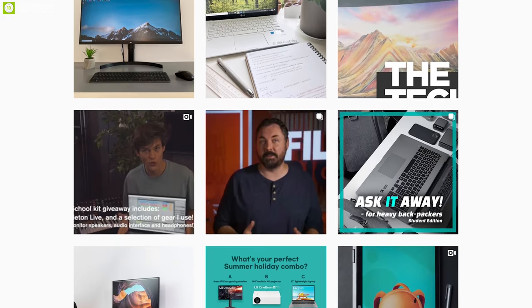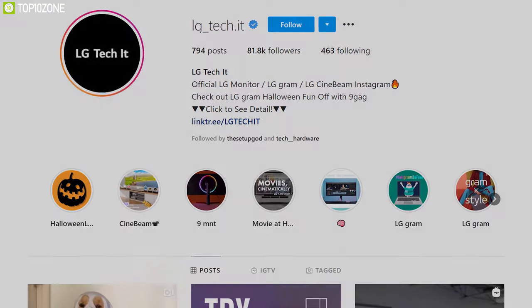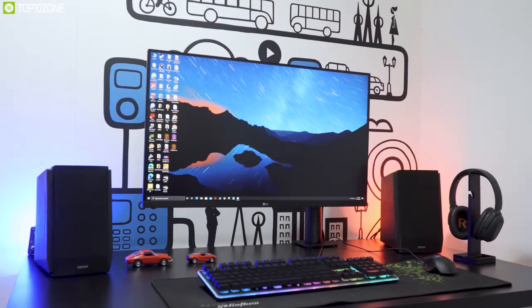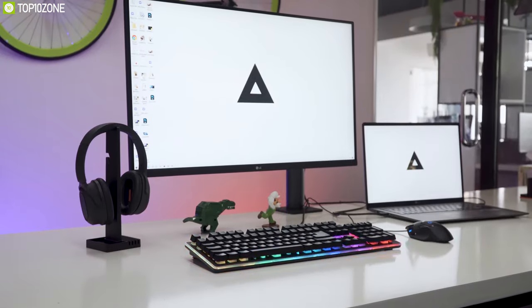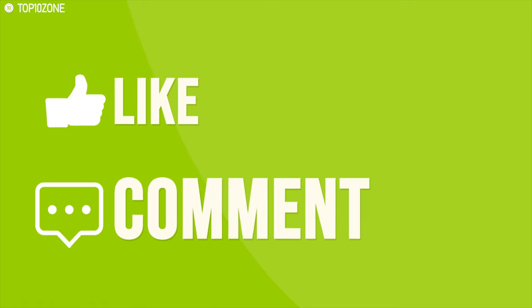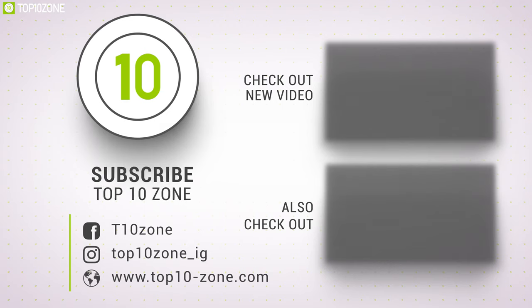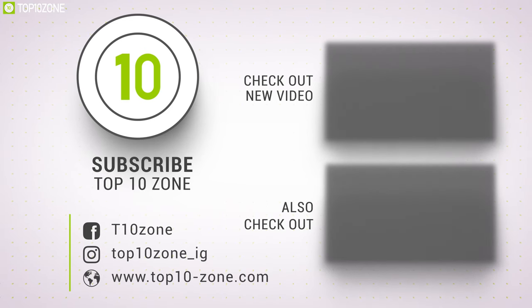That was our list for the top 10 best 4K monitors. Thanks for watching our video — like, comment, and share with your friends if you found this video helpful. Subscribe to our channel if you want more videos like this on your feed.